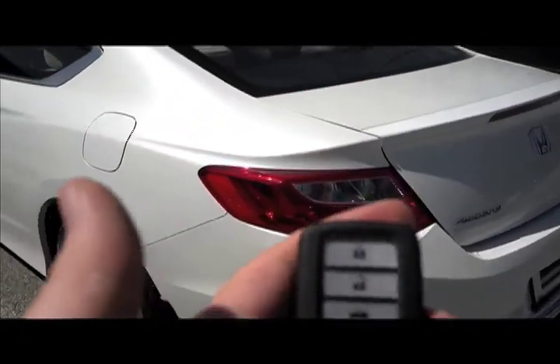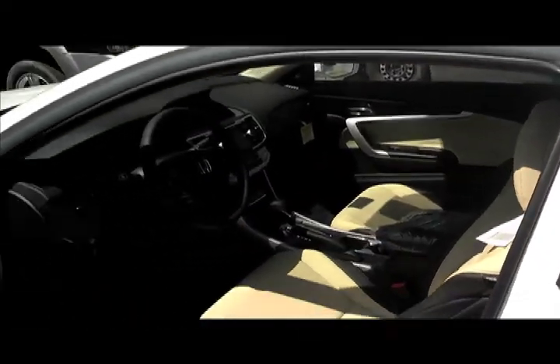So you can keep the key fob in your hand, in your purse, pocket, whatever it may be. I'm going to put mine in my pocket. So right now the car is locked — I'm going to walk up to it with the key fob in my pocket, put my hand in right there. Doors open automatically.